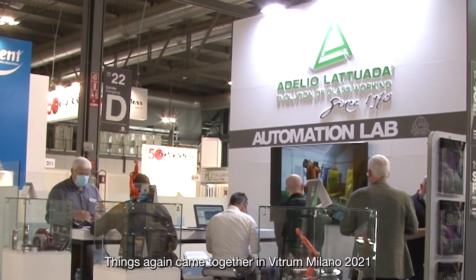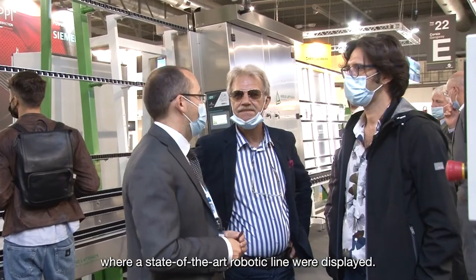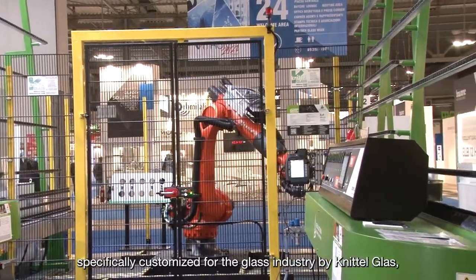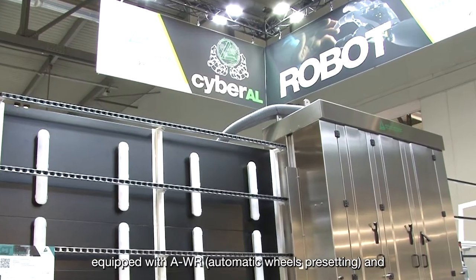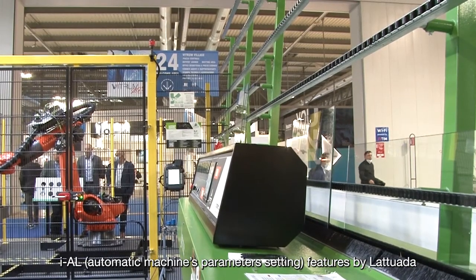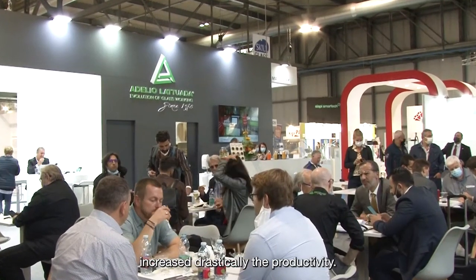Things came together again at Vitro Milano 2021 where a state-of-the-art robotic line was displayed. The perfect integration of a robot specifically customized for the glass industry by Knittelglass and a fully automatic etching machine equipped with AWR automatic wheels presetting and IAL automatic machine parameter setting features by Latouada drastically increased productivity.